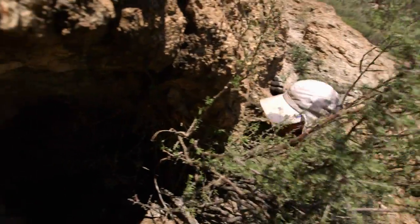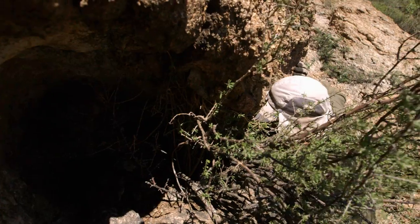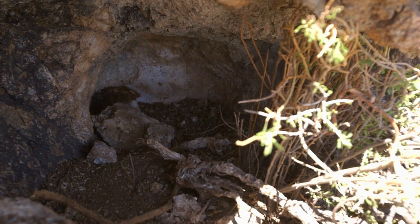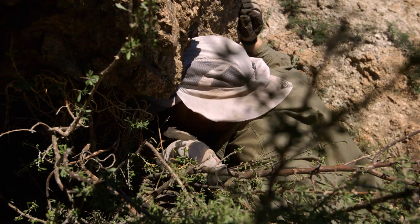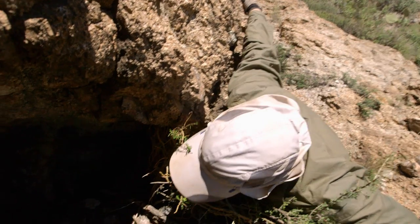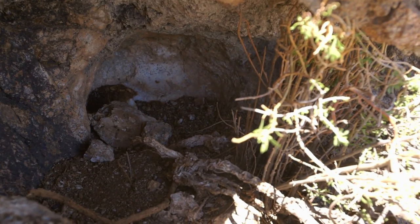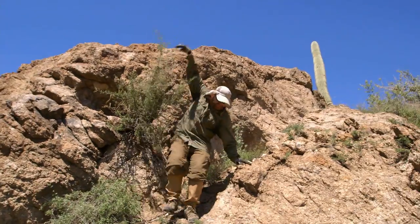Let's see if we can reach in there and see if you feel anything. Oh boy, I think I see a snake down there. There's just a ton of spiders, some bird feathers. Nobody stored nothing in here. Perfect spot, though. Have to check it.